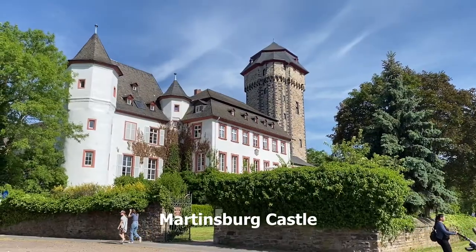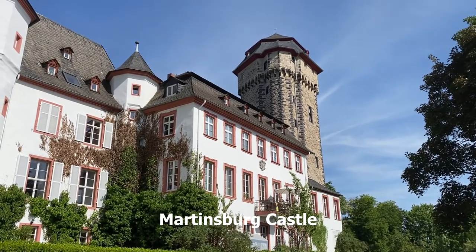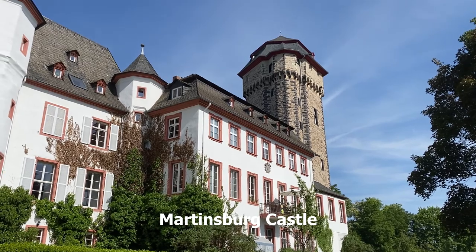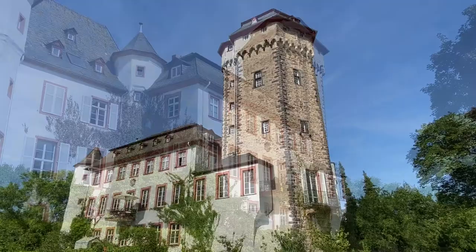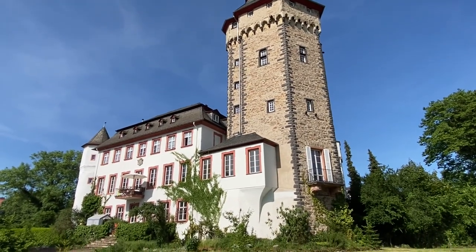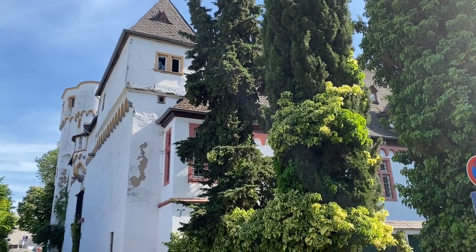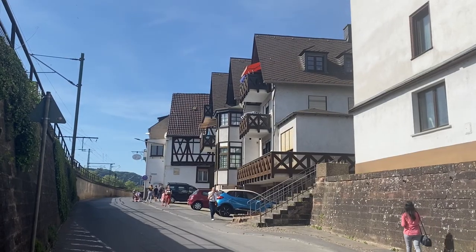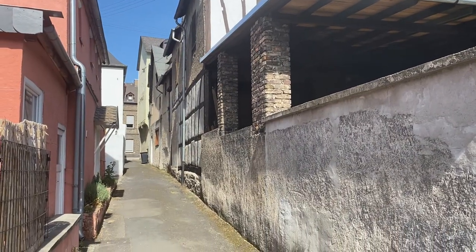This castle is called Martinsburg Castle. It was built by the archbishop and electors of Mainz in 1298. Its 28-meter-high Gothic main tower also served the city fortifications. The castle church was the first Protestant church in Landstein and dedicated to Saint Bartholomew.